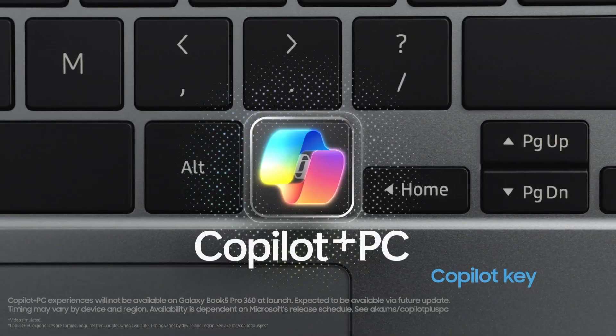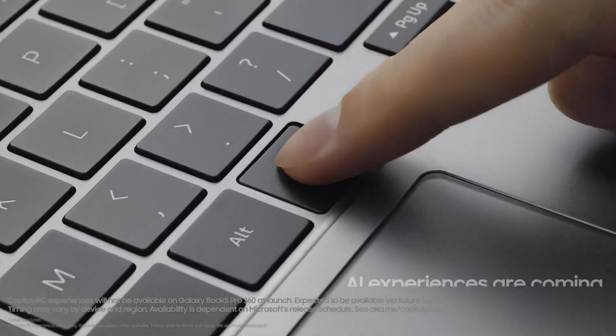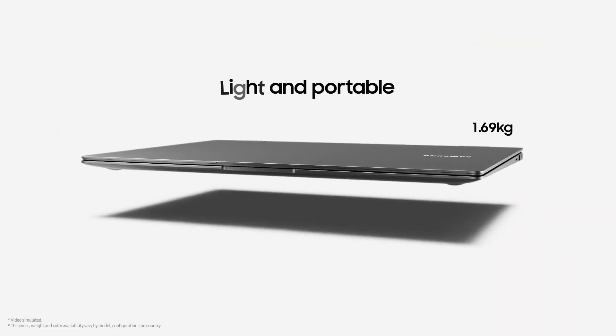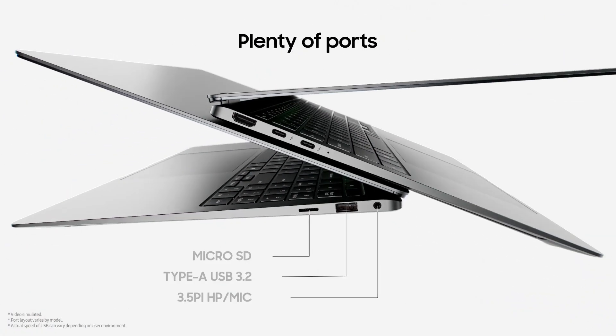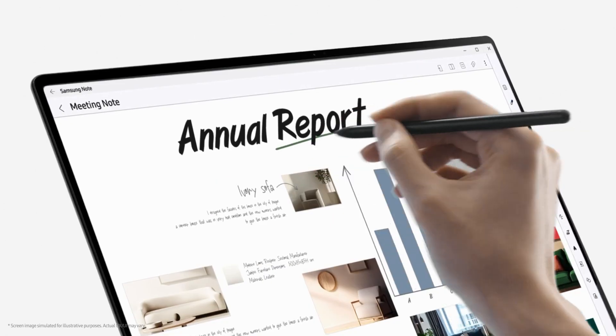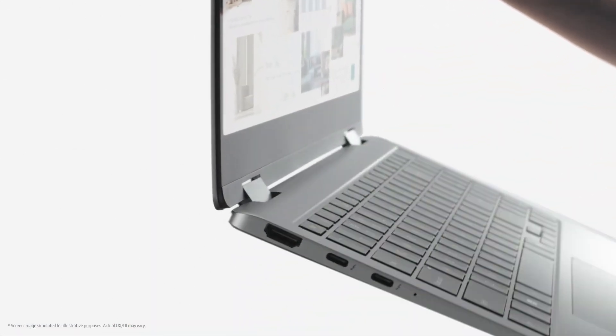Samsung's new Galaxy Book 5 is powered by the recently announced Intel Lunar Lake CPU and offers a wide range of AI features. You will also enjoy exclusive Samsung features like Circle to Search and Galaxy connection. Additionally, the design allows you to use it as a tablet, which is really comfortable for some use cases.